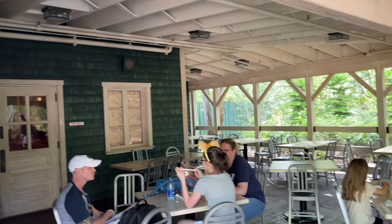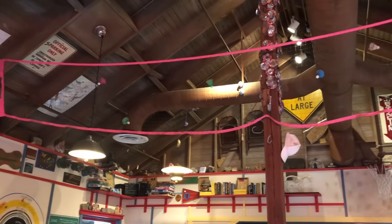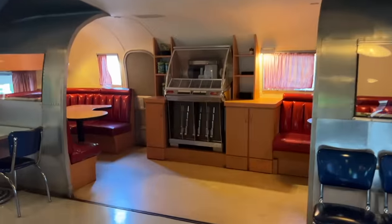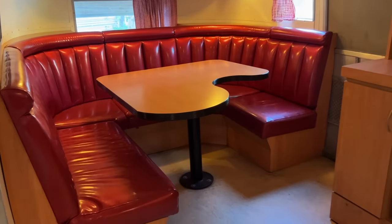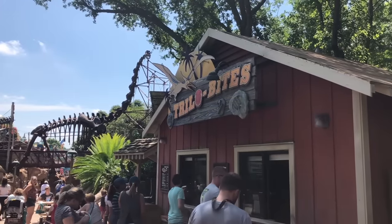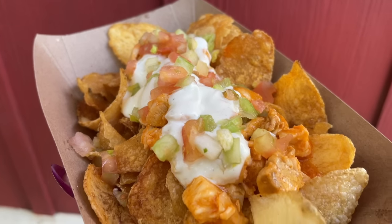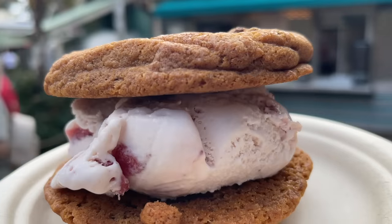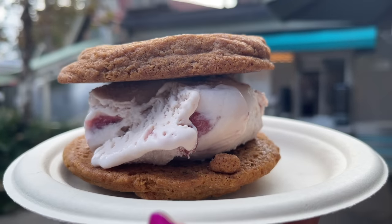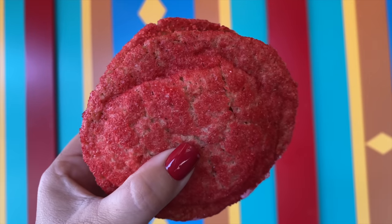Don't sleep on Dinoland USA snacks. Restaurantosaurus has a side order of chili cheese fries. The Trilobites kiosk has buffalo chicken chips made with seasoned house-made chips, buffalo chicken, arugula, crunchy diced celery, diced tomatoes, crumbled blue cheese, and blue cheese dressing — substantial enough to serve as a meal. And Dino Bite Snacks is home to ice cream sandwiches with vanilla ice cream between two fresh chocolate chip cookies, with seasonal versions like the strawberry shortcake one that sometimes comes around Valentine's Day.